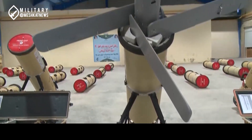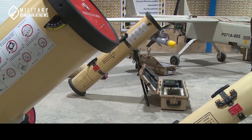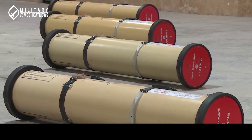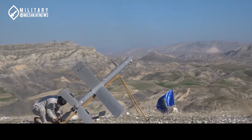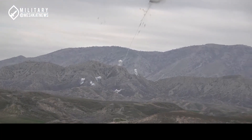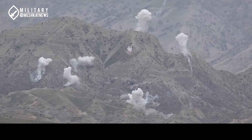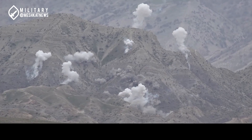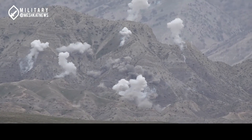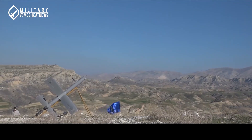The battlefield is evolving, and the tools of war are becoming smarter and deadlier. The Razvan loitering munition is a prime example, combining advanced design with tactical precision. Built for efficiency and power, it's a weapon that changes the game for ground forces. But what exactly makes it so revolutionary? Let's break down the details and discover its impact.